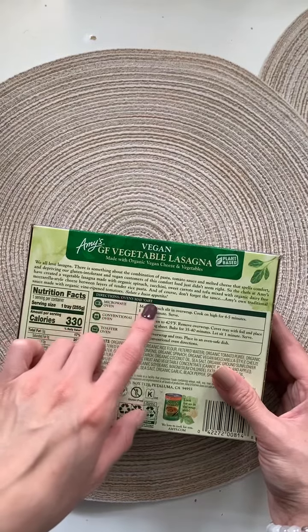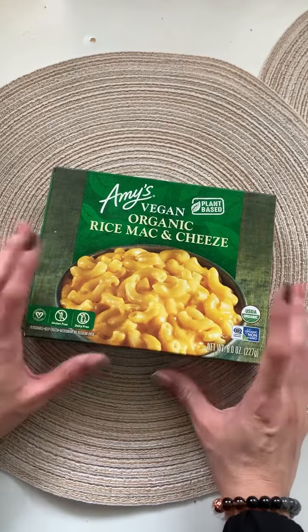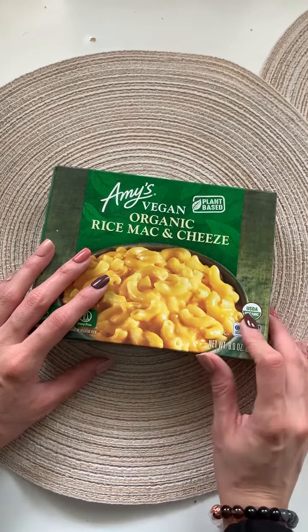Salute e bon appetito! And now we have the Amy's vegan organic mac and cheese, which I have bought before. It's vegan, gluten-free, dairy-free, also organic and non-GMO.